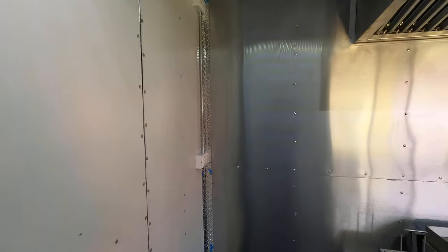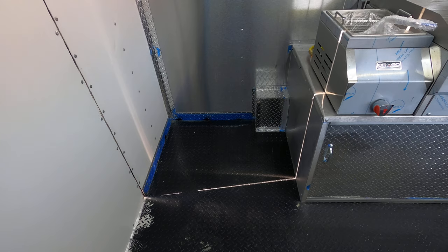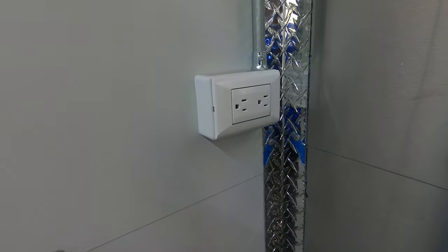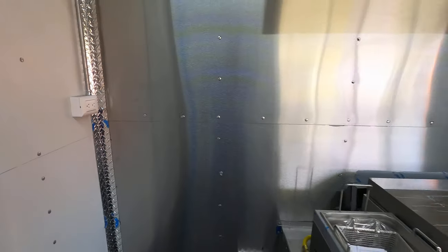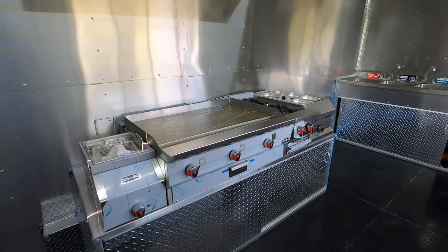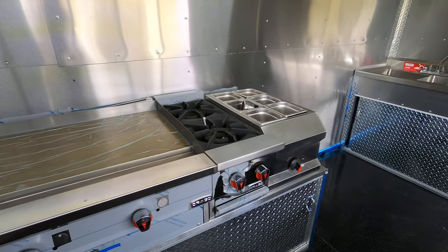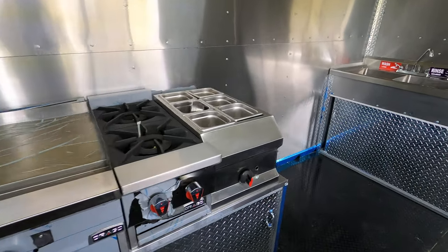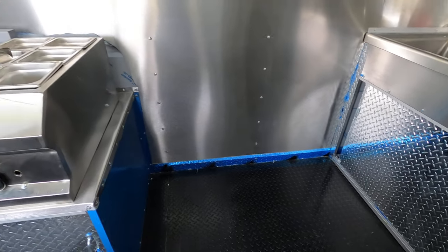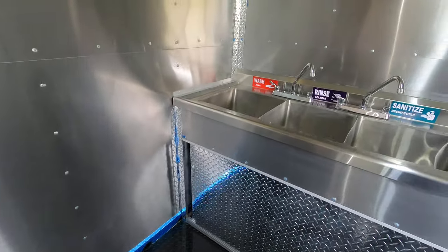You got the AC going. On the left side you have a space for a full-size fridge — there's your plug-in right there. Got your vena hook. 36-inch flat griddle, deep fryer, two burners, and a small steam table. You got more room over here for shelving or anything else.